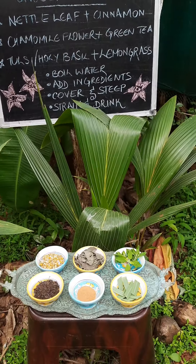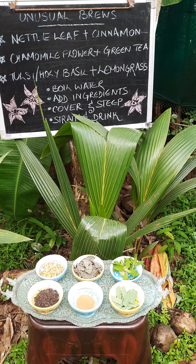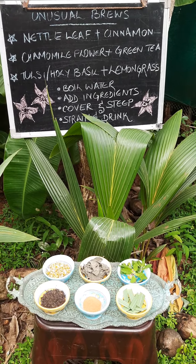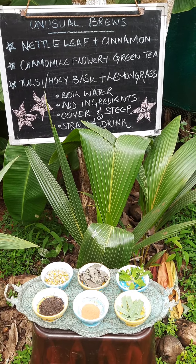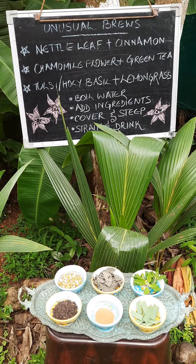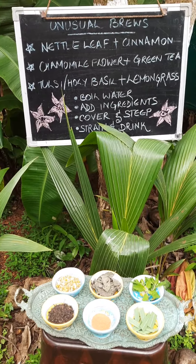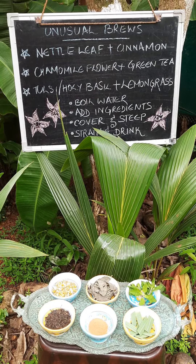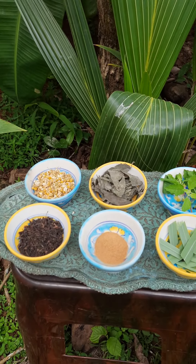The third brew is Tulsi or holy basil and lemongrass tea. We all know Tulsi is great for relief from respiratory concerns — coughs, colds, etc. It enhances your immunity when drunk regularly, beats stress, is good for oral health, and is also anti-inflammatory. Lemongrass — whether using the leaves, washed, snipped and added to the brew, or the stalk washed and bruised — is a good antioxidant, is antimicrobial, great for digestion, and acts as a diuretic, leaching out excess water retention.